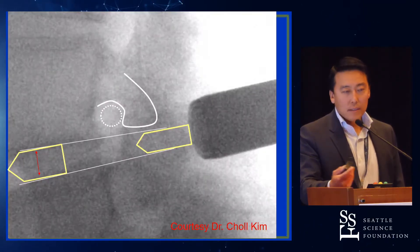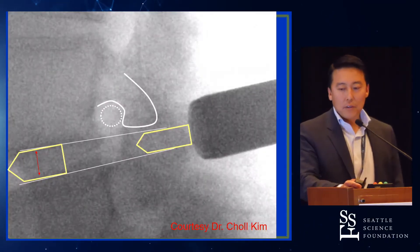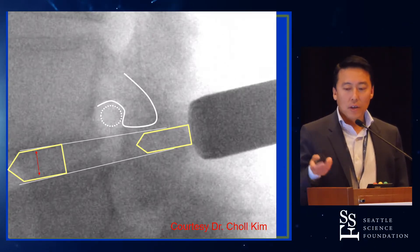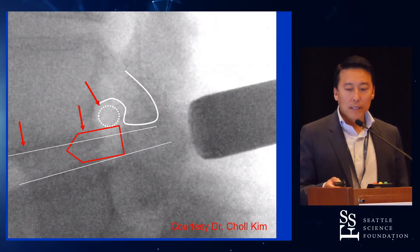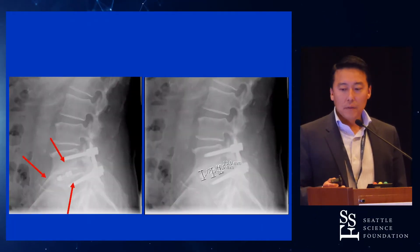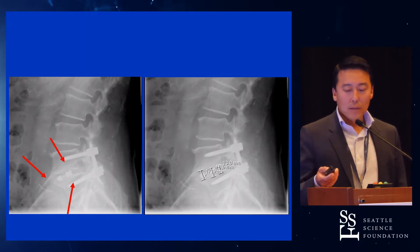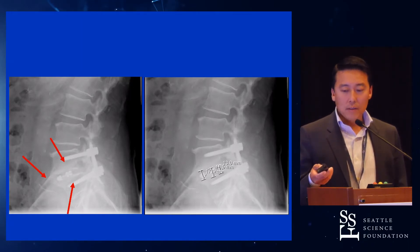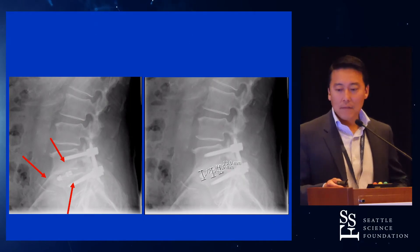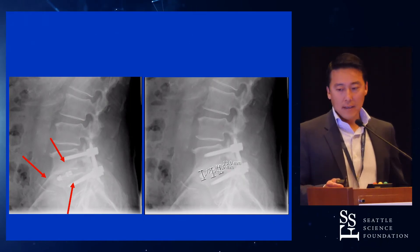I borrowed these images from Chol just to illustrate a point. In a patient with a large disc space, if you want to get a large cage in, it's hard to do without banging up the end plates or even the exiting nerve root. In a case like this — a one-level T-LIF with an expandable — you see there's no end plate violation. Also, you see a nice fusion in the front, and if you look at the disc space heights after cage placement, you see that the height is maintained.